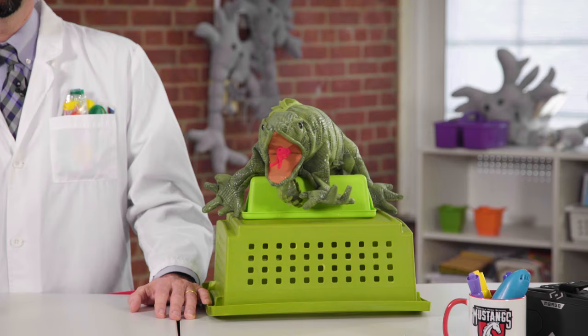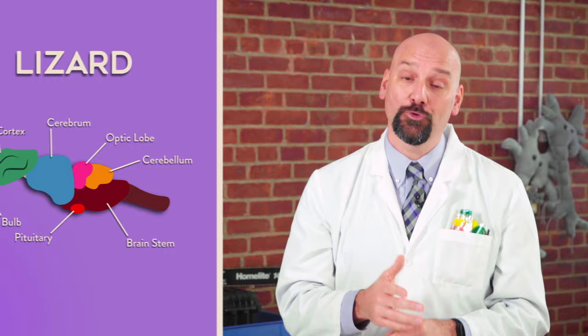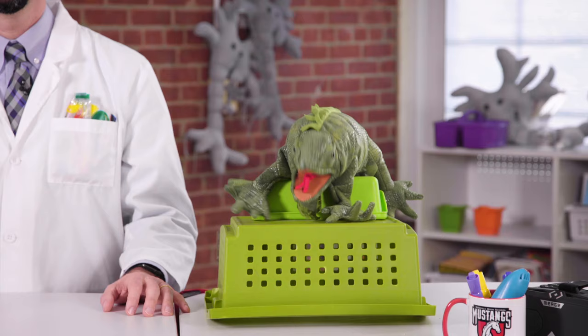Imagine if you could ask a lizard what it's like to be constantly terrified, anxious, or overstimulated. Why imagine? Let's do it. Come on out here, Liz. This is my friend Liz, the lizard. My friend Liz here only has a lizard brain. And since there's no prefrontal cortex to keep the amygdala regulated, Liz is always on high alert. I wonder what it would look like if I was on high alert. Whoa, it's really hard to concentrate when you're doing that.